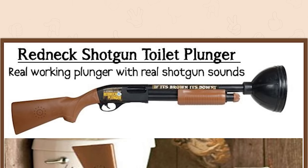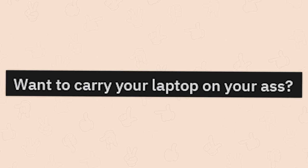The Redneck Shotgun Toilet Plunger. Real working plunger with real shotgun sounds. Bang, bang.